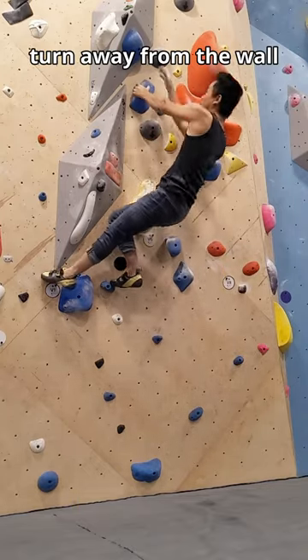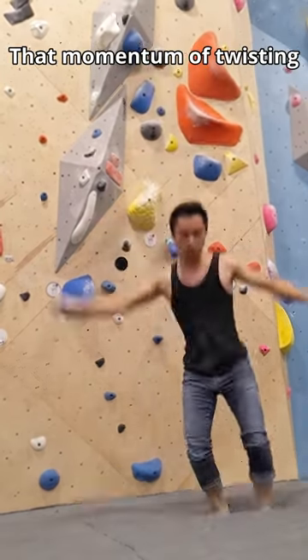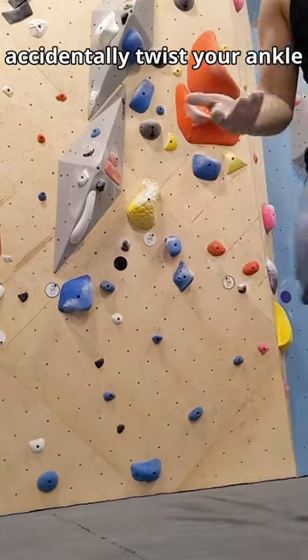Second, don't jump and turn away from the wall. That momentum of twisting your body and landing could accidentally twist your ankle.